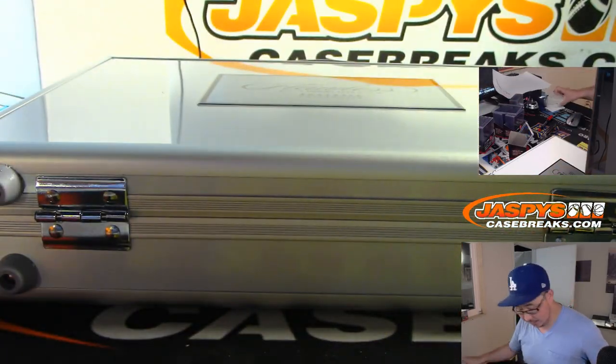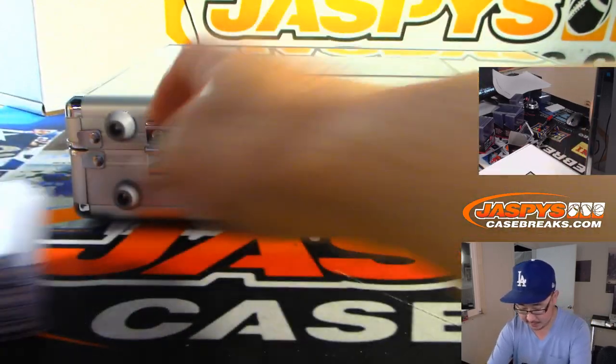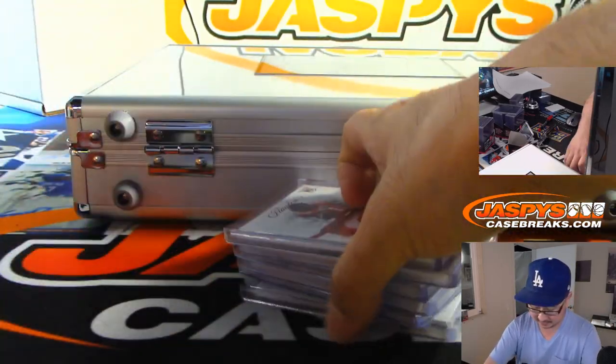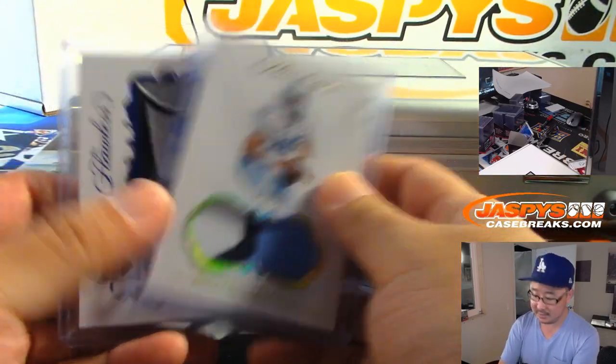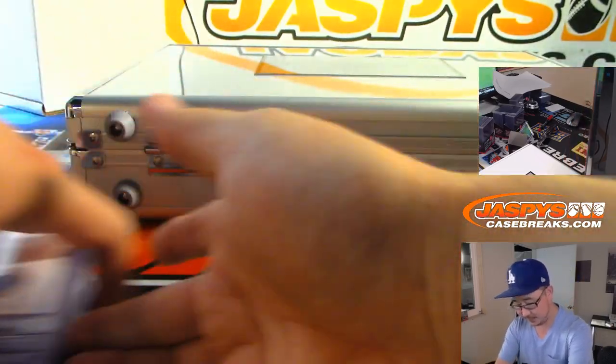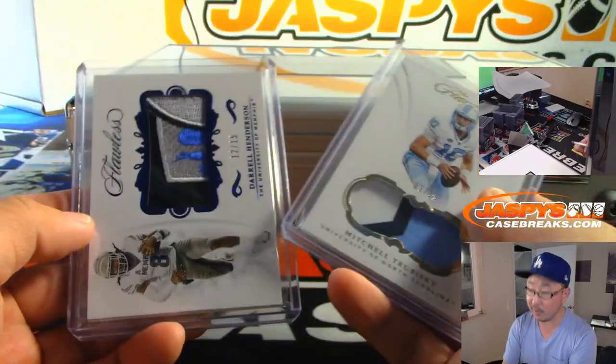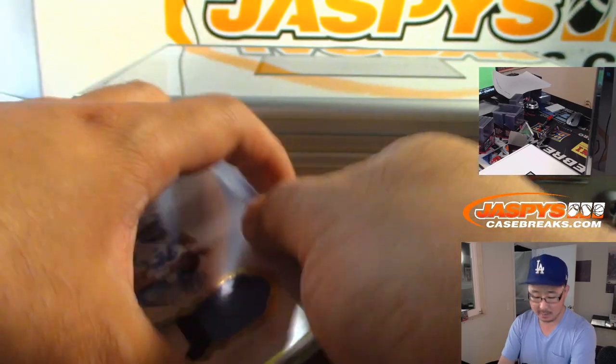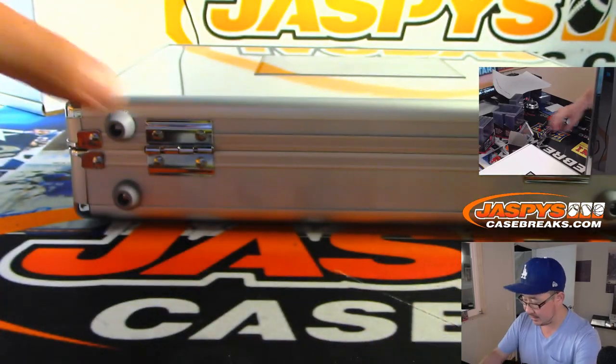If this was a random hit break, it would be 10 spots. If there was an extra hit, we'd be comboing up the relics.